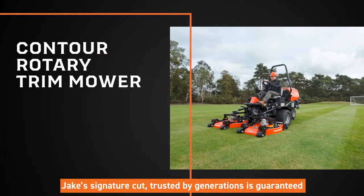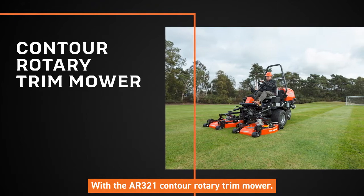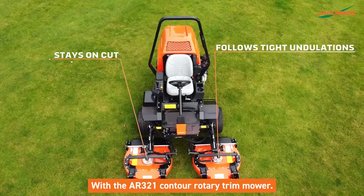Jake's Signature Cut, trusted by generations, is guaranteed with the AR321 Contour Rotary Trim Mower.